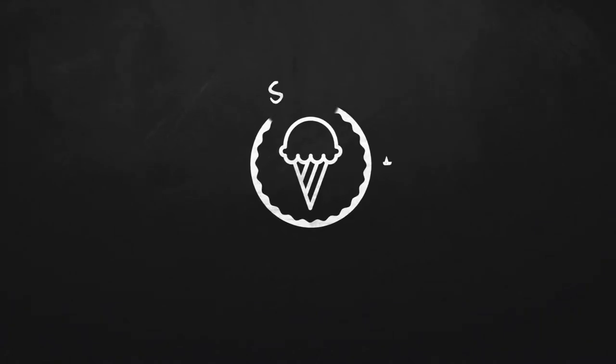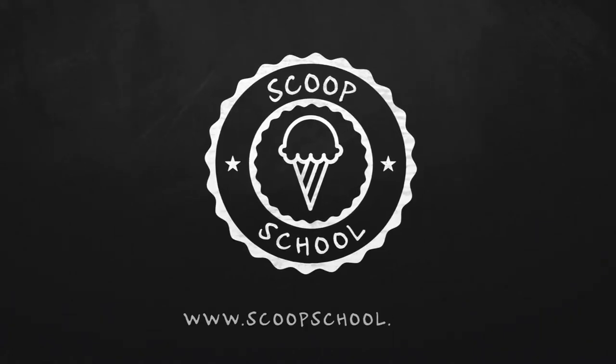Welcome to the Scoop School podcast, where we tackle your conundrums about the retail ice cream and frozen dessert business. Here's your host — he's smooth as soft serve ice cream, hard as peanut brittle, and cutting edge as black sesame ice cream — the ice cream bloke and self-appointed headmaster of Scoop School, Steve Christensen.